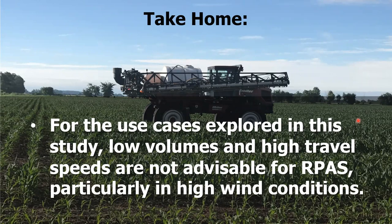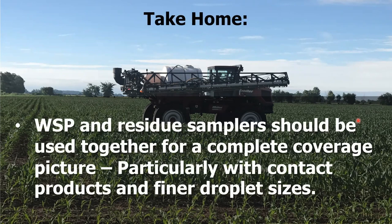So here's the take-home. For the use cases explored in this study: lower volumes and higher travel speeds are not advisable for drones, and that's made even worse in high wind conditions. For those wanting to assess coverage confidently, water-sensitive paper and residue samplers together form a complete picture — especially for contact products and finer droplet sizes. Deposit density is essential; if you just look at percent coverage or residue, you don't know how spray was distributed over the target. But if you're in a bind, water-sensitive paper is a viable method.